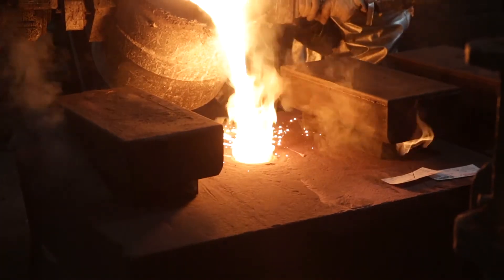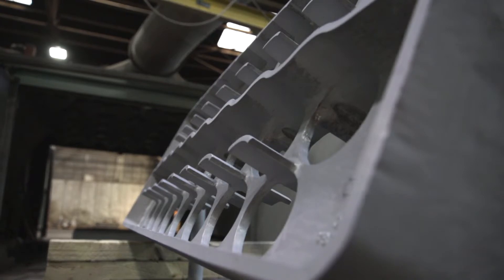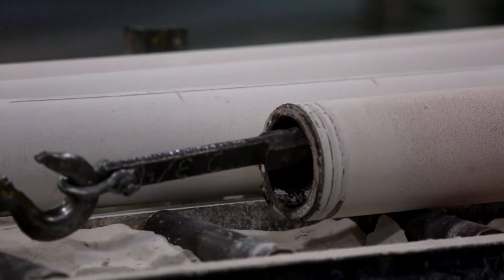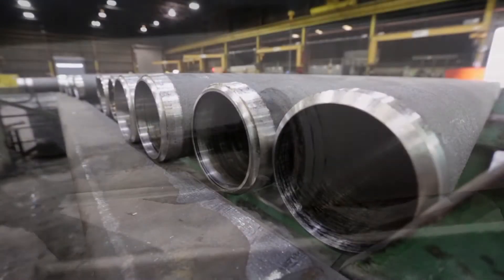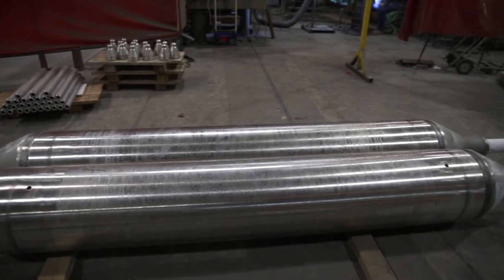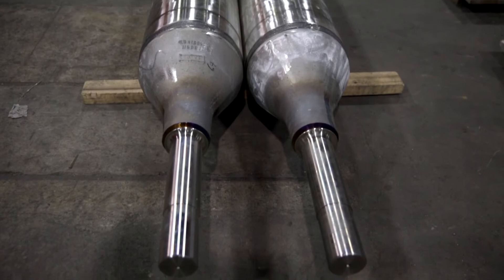We produce cast steels that are operating at the highest temperatures that any steel can operate at, in the most severe conditions such as loading, oxidation, corrosion, and sulfidation. So we have to develop materials that can withstand very consistent high temperature operations as well as cyclic operations.